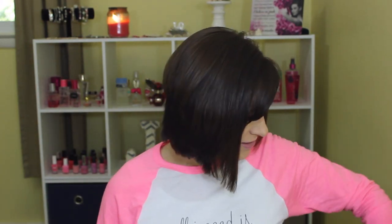Then we have another Not Your Mother's Cheetah Tea Volumizing Hairspray. Of course — I use hairspray like crazy.